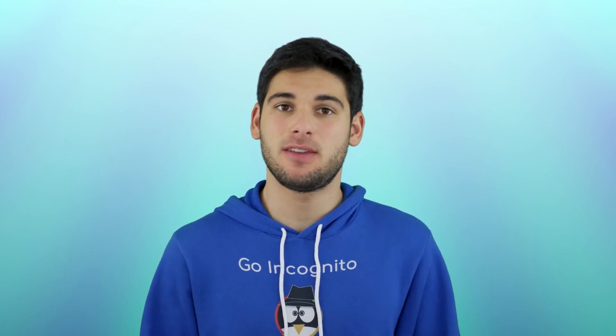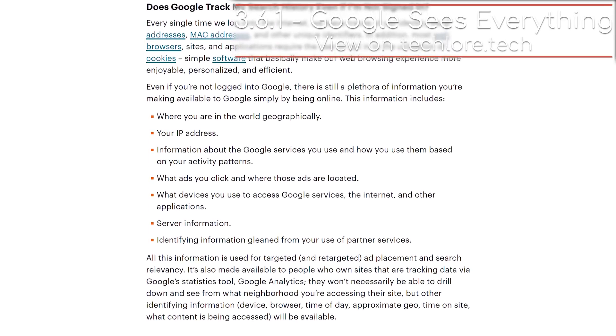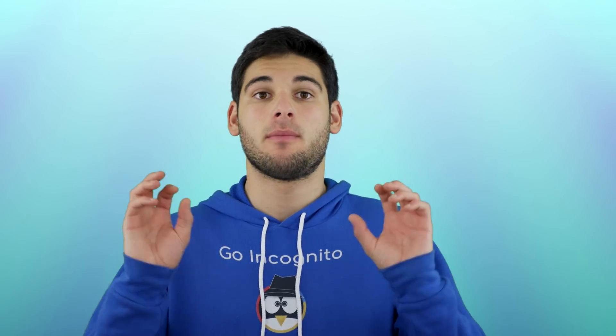These are all very non-privacy oriented companies, and even if you don't have an account with them, they are still building a profile on your searches for commercial purposes. This is a big privacy concern. We can't have people knowing everything we're searching for and tying that to our personal information. Because of this, we need to find search engines that collect as little information as possible.